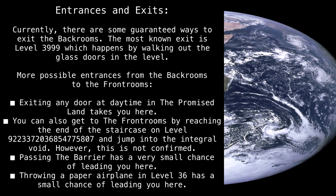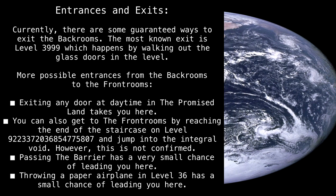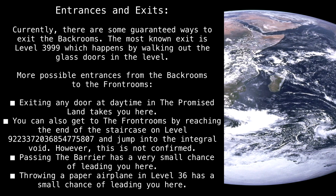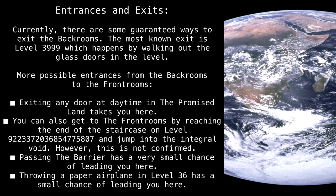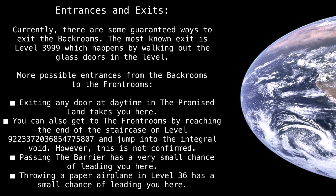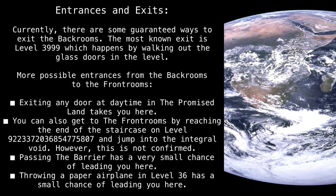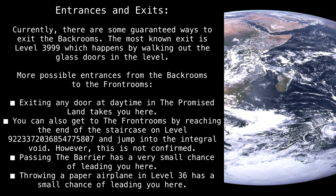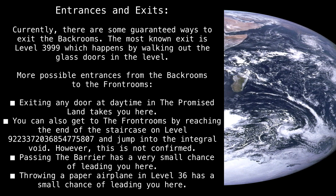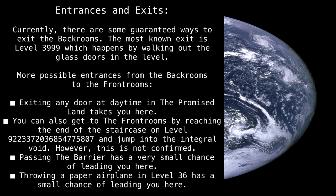Entrances and exits. Currently, there are some guaranteed ways to exit the Back Rooms. The most known exit is level 3999, which happens by walking out the glass doors in the level. More possible entrances from the Back Rooms to the Front Rooms: exiting any door at daytime in the Promised Land takes you here. You can also get to the Front Rooms by reaching the end of the staircase on level 92, 23, 37, 20, 36, 85, 47, 75, 807, and jumping into the integral void. However, this is not confirmed. Passing the barrier has a very small chance of leading you here. Throwing a paper airplane in level 36 has a small chance of leading you here.